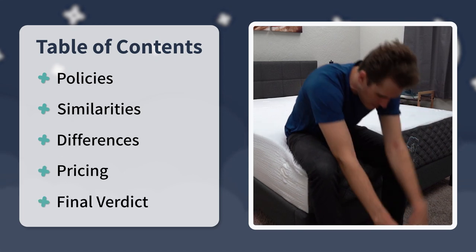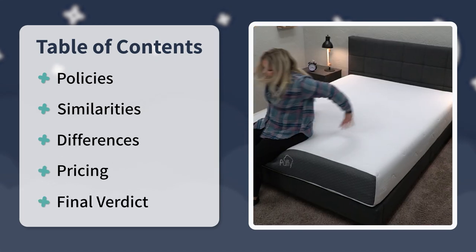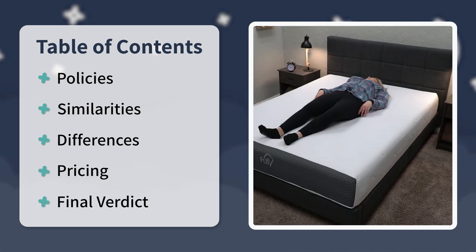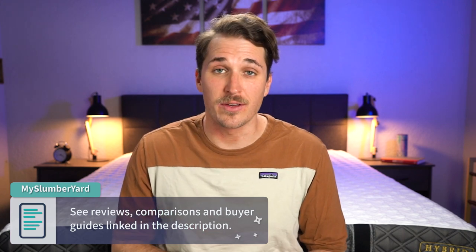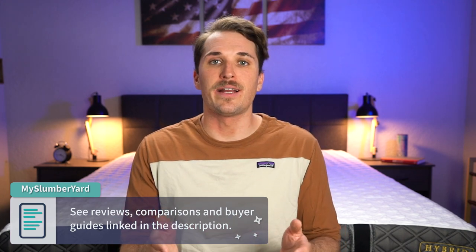Now, if you enjoy this video, you maybe get something out of it and find it helpful, give us a thumbs up. Subscribe to this channel for so much more online bed advice such as this. And if you need any more information about these two options once this video ends, check out the description box. We're going to try to link a bunch more helpful information regarding these two beds down there for you guys to check out. And you can always feel free to head on over to our website for so much more. But without further ado, let's get right into this comparison.